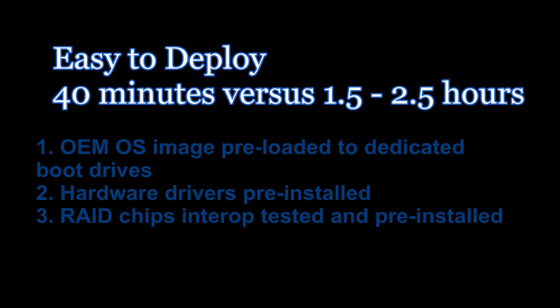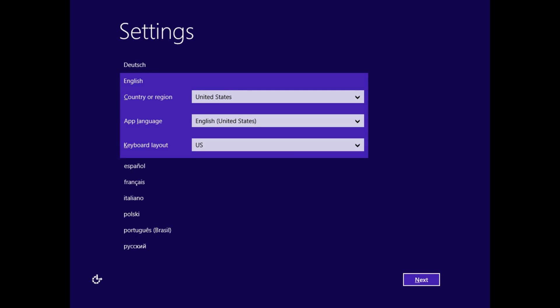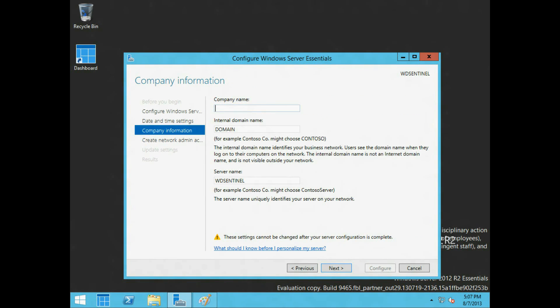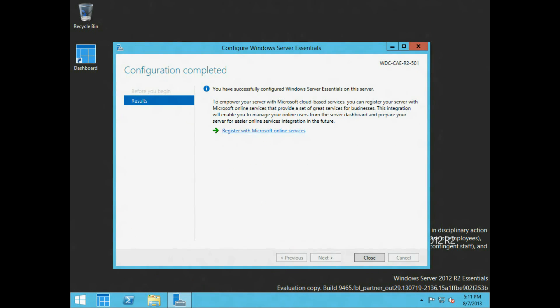We reduce deployment time from 2.5 hours down to 40 minutes by pre-installing the OS and the hardware drivers onto the boot drives, and making sure that RAID, the LCD panels, and all the other hardware are functional and interoperable. Here are some screens to show you what to expect as Windows takes you through the setup. On this screen, you set the identity of your company and your primary domain. Once set, Windows takes about 20 minutes to harden security and establish its role on the network.